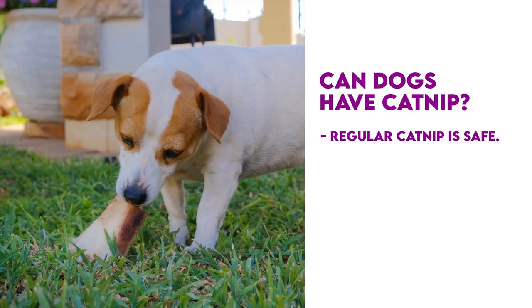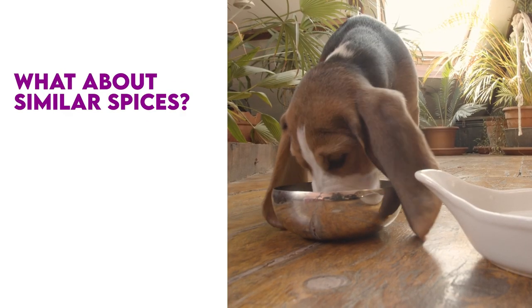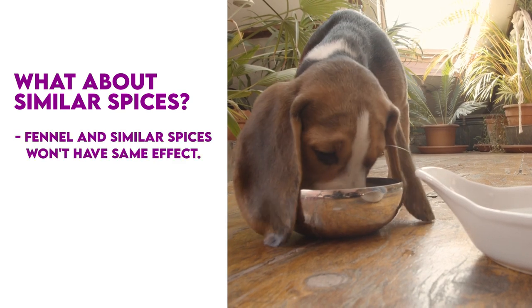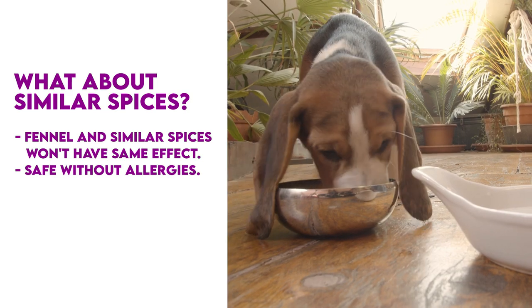Can you give your dog regular catnip? Regular catnip is safe for dogs, but it will most likely make them tired. What about similar spices like fennel? Fennel and similar spices won't have the same effect as anise, but they're safe for dogs who don't have allergies.